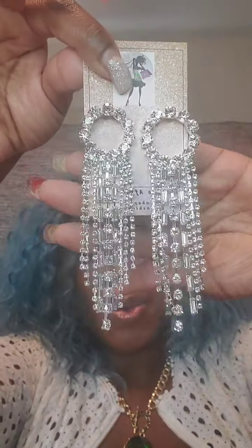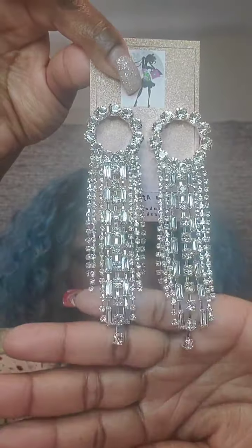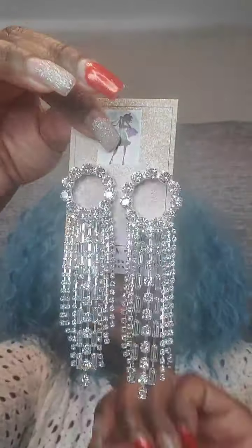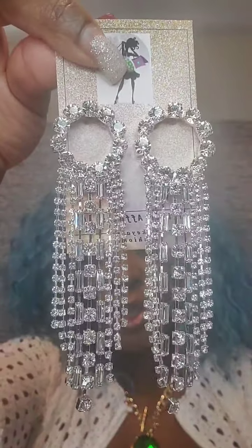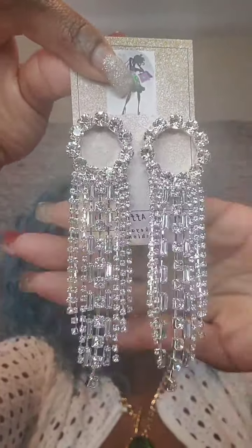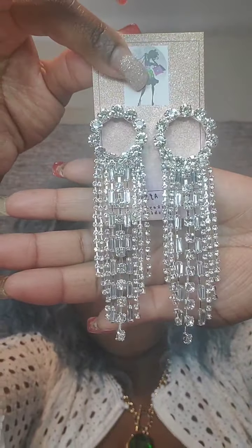Next pair are long clear rhinestone earrings with an open circle and rhinestone tassels going around. Gorgeous. Post back. These are $12. Just say 'silver circle.'